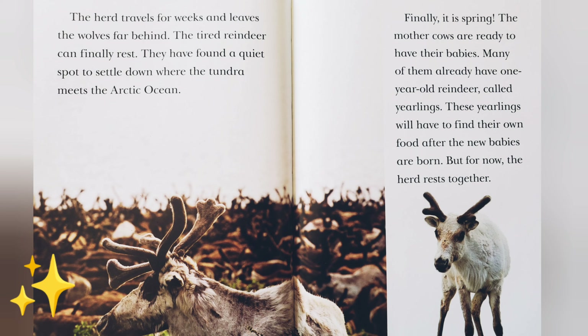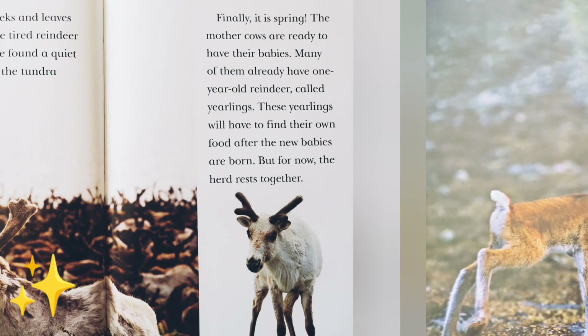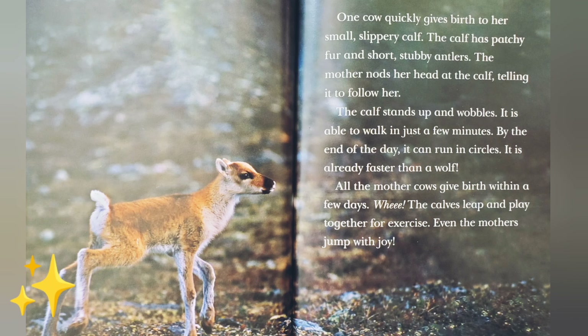Finally, it is spring. The mother cows are ready to have their babies. Many of them already have one-year-old reindeer called yearlings. These yearlings will have to find their own food after the new babies are born. But for now, the herd rests together. One cow quickly gives birth to her small, slippery calf. The calf has patchy fur and short, stubby antlers.